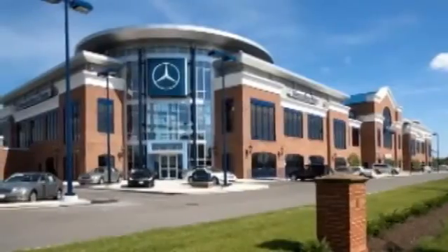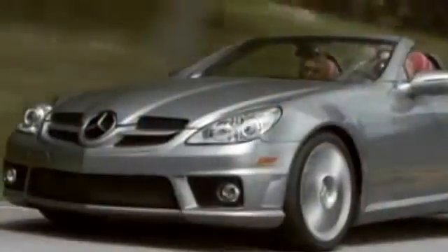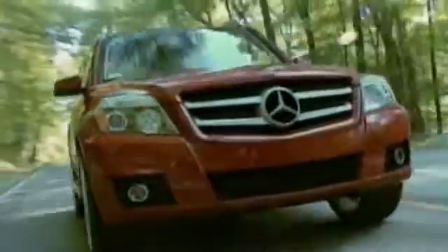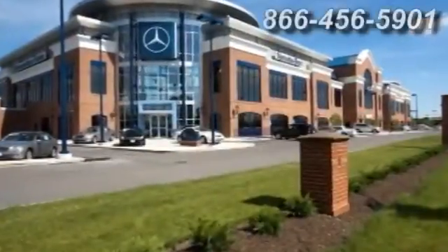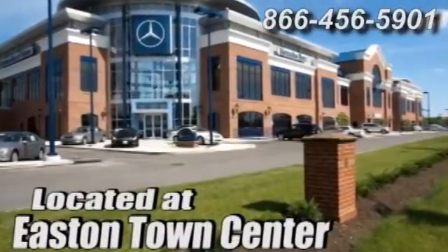At Mercedes-Benz GLK, we're committed to delivering first-class service along with the finest vehicles in the world. Come experience luxury the German way at Mercedes-Benz GLK, conveniently located at Easton Town Center.